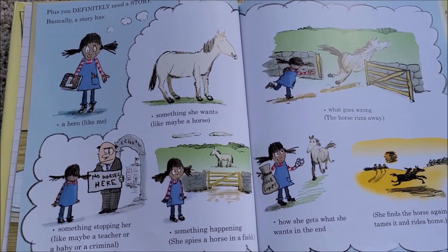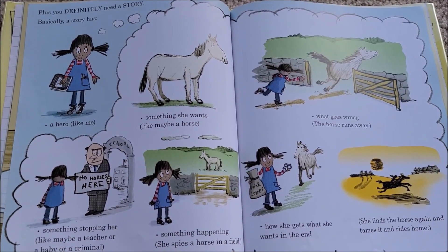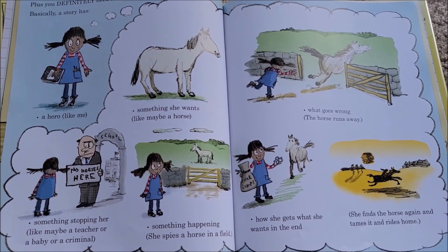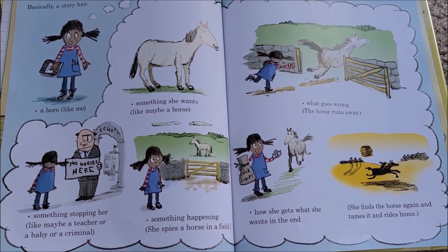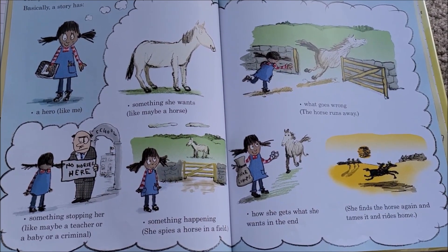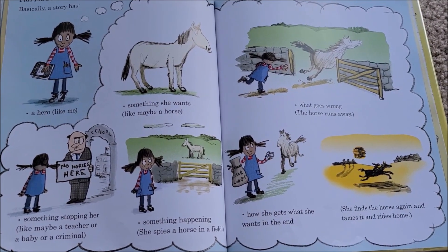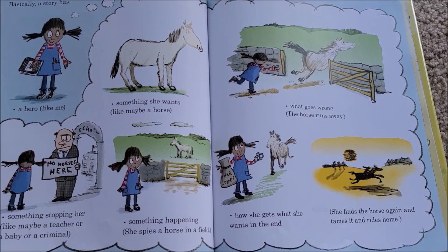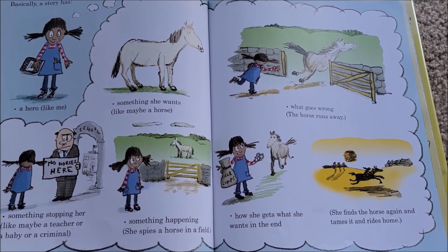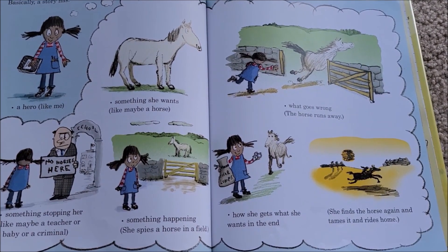Plus, you definitely need a story. Basically, a story has: a hero — like me; something she wants — like maybe a horse; something stopping her — like maybe a teacher, or a baby, or a criminal; something happening — she spies a horse in a field; what goes wrong — the horse runs away; and how she gets what she wants in the end — she finds the horse again, tames it, and rides home.